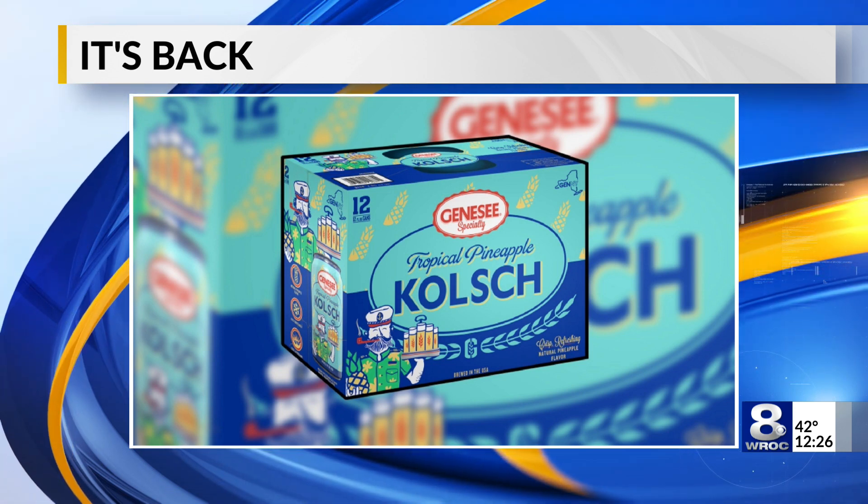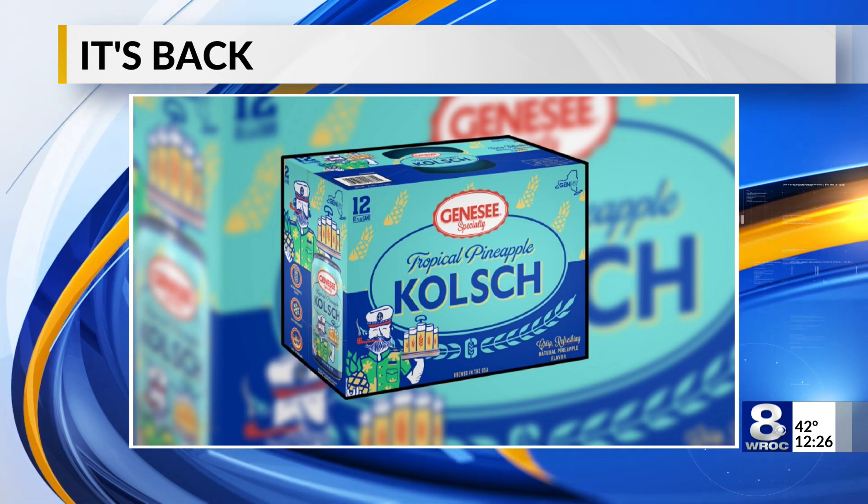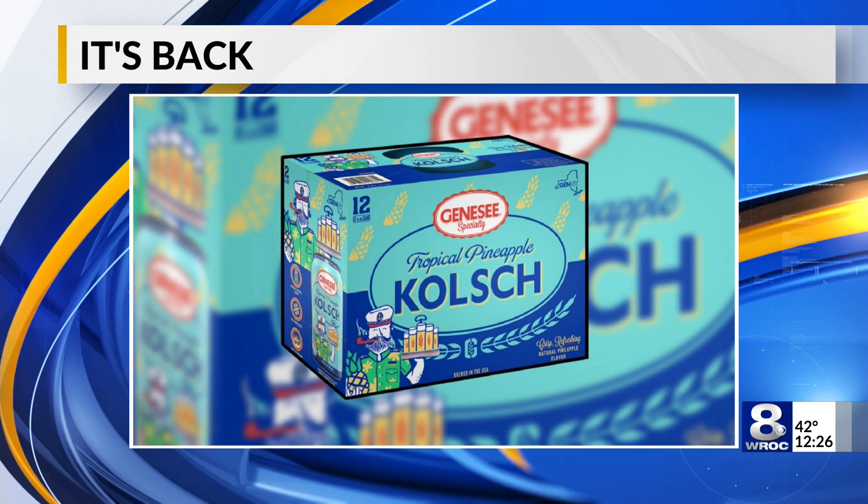Also happening at the Genesee Brewery house, they're selling what's called the Captain's Mix — that is half Ruby Red and half Tropical Pineapple. Wow, a mix! Sounds pretty good. That is impressive.